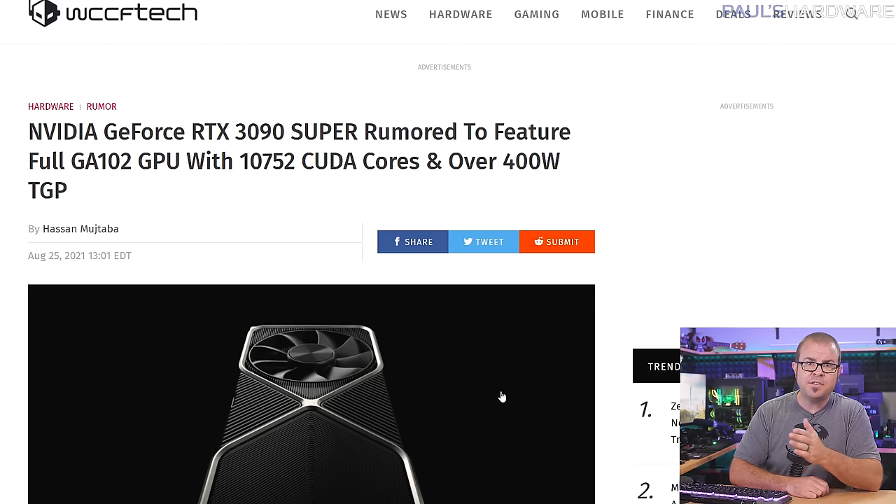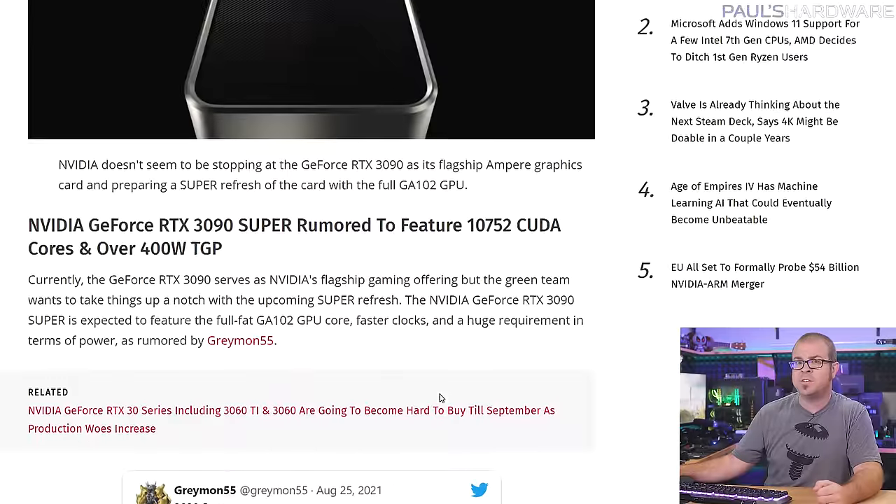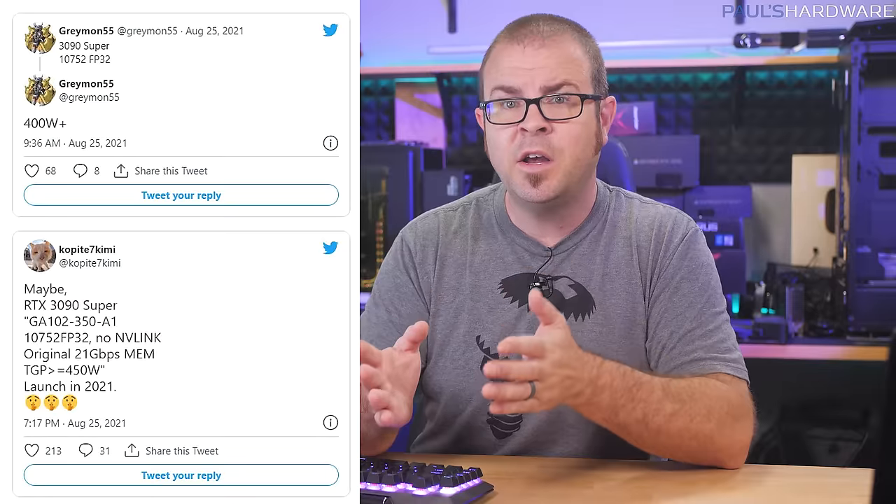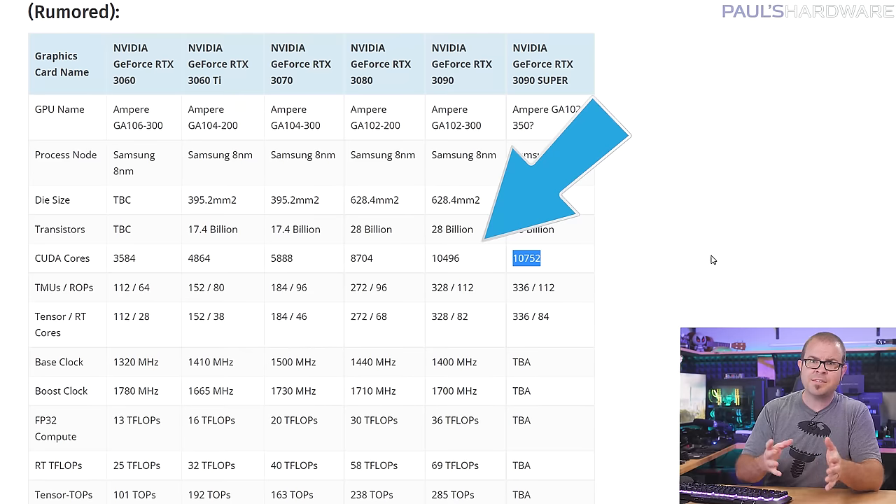Nvidia has an RTX 3090 Super in the works, and it might even launch in 2021, at least if serial Twitter leakers Copite7Kimi and Greymon55 are to be believed. On Wednesday they both hinted at a full-fat GA102-based card — the GPU being the GA102-350-A1 — with all 10,752 CUDA cores, a stat matched only by Nvidia's enterprise-class cards, the A40 and the RTX A6000. The RTX 3090 non-super has only 10,496 CUDA cores.